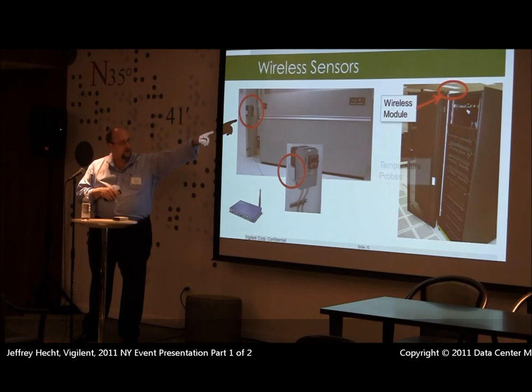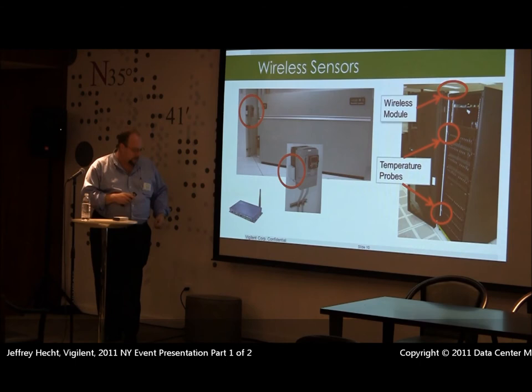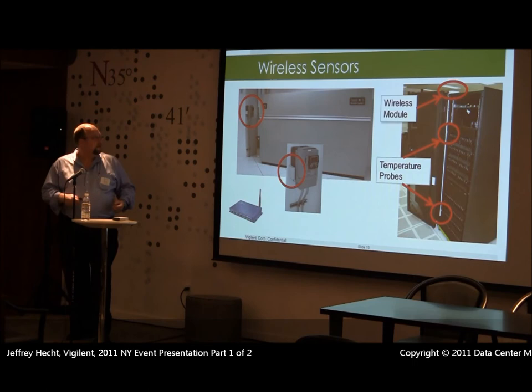Here you can see our wireless module on top, the wire hider — done in white so you could see it clearly — and where our sensors go. For VFD control we would install the control module externally; we would install it inside the unit if it were not VFD.